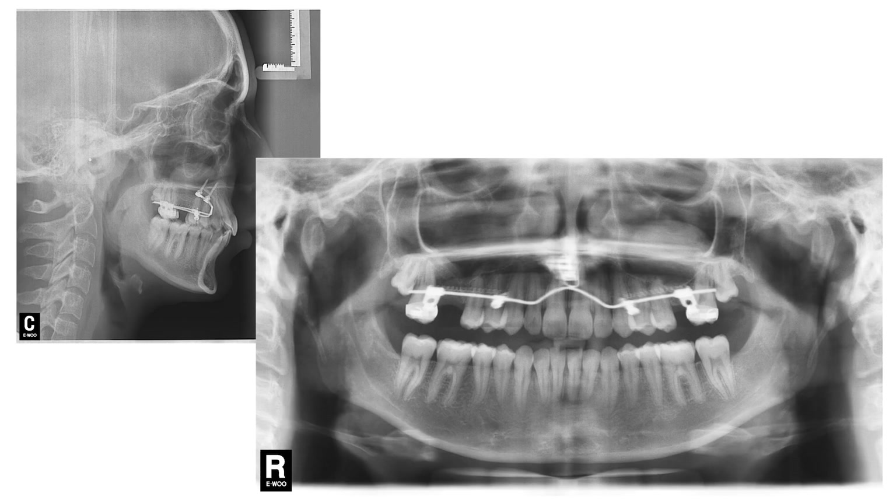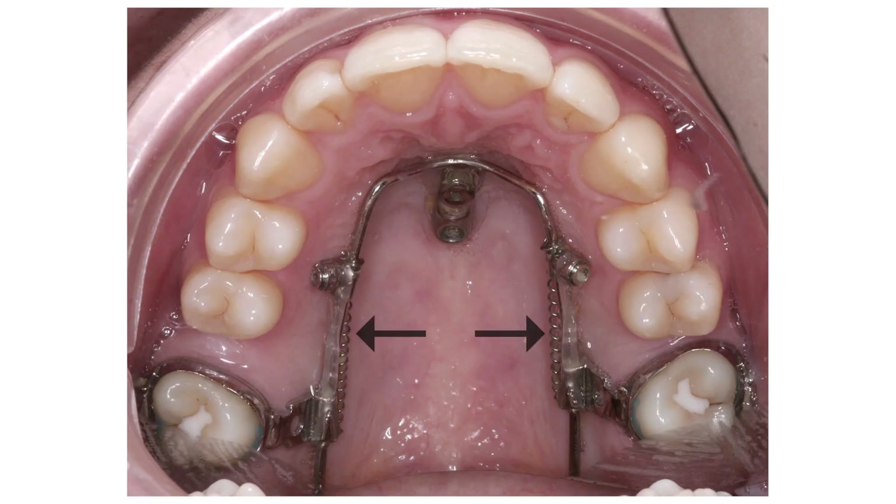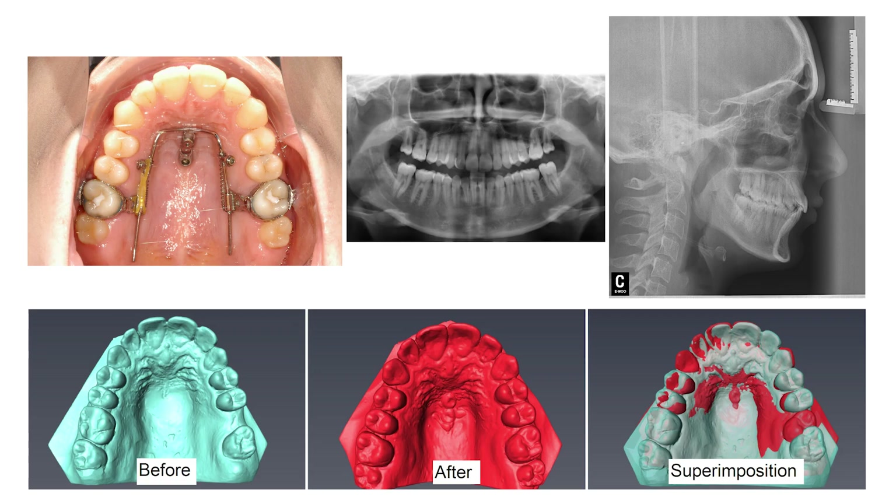The protraction of the maxillary molars was initiated with the application of closing coil springs. Later in the treatment, elastic chains were added to maintain the required force levels to continue tooth movement. Treatment was completed in just under 12 months with successful bodily movement of the maxillary second and third molars.